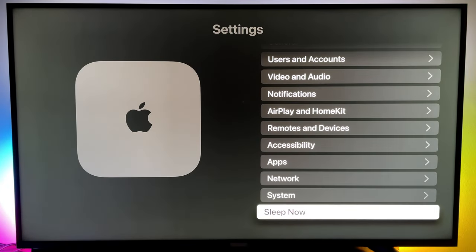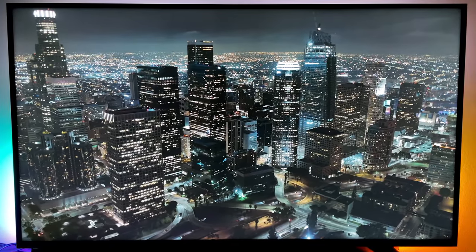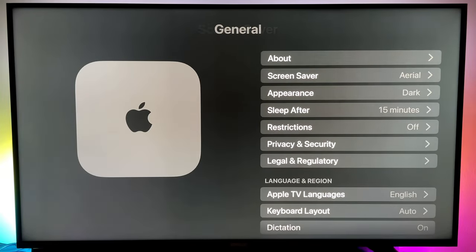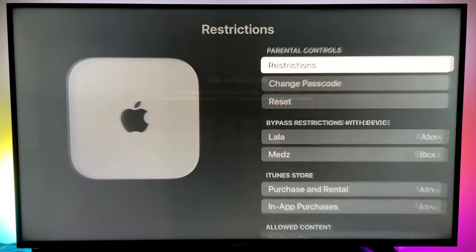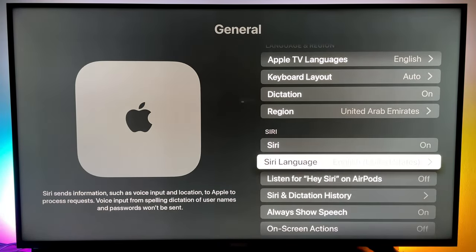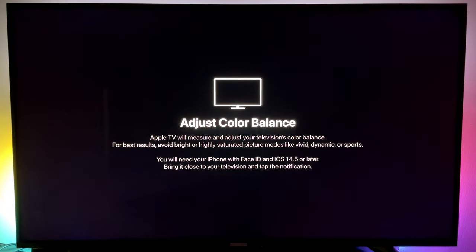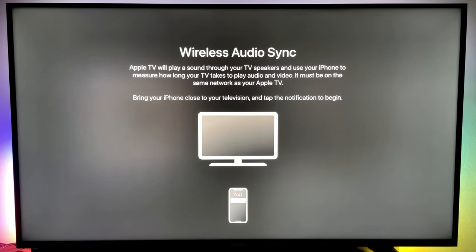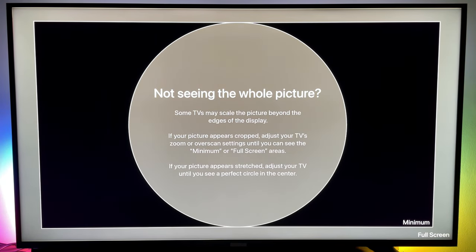Speaking of settings, the number of options available on this device's settings screen is unmatched. You can even set it to show aerial screensavers, which feature motion screensavers as opposed to static images. You can manually switch between light and dark themes, or set it to change automatically based on your location. Set parental controls and change Siri settings. What's most intriguing for us is the presence of calibration settings, as we haven't seen this in any Android TV device. Note that the color balance and wireless audio sync functionalities require an iPhone to be used as a calibration tool. The other options allow you to change zoom or overscan settings, and display a TV color bar test pattern, which is very handy.